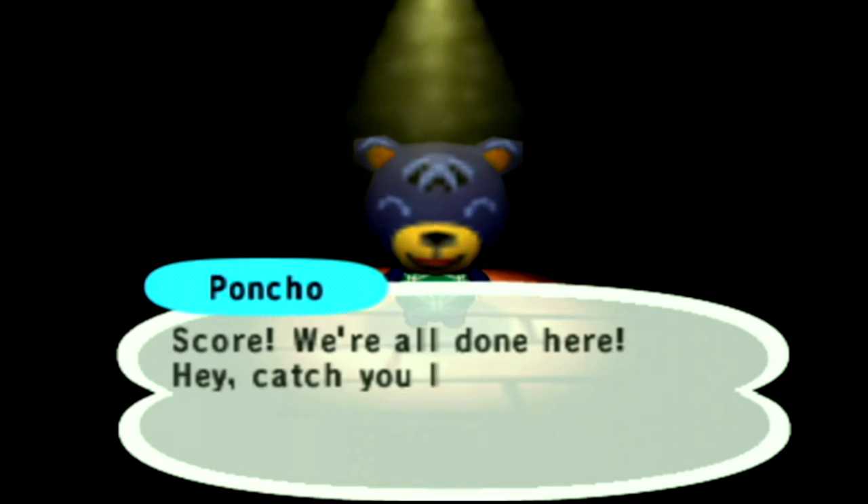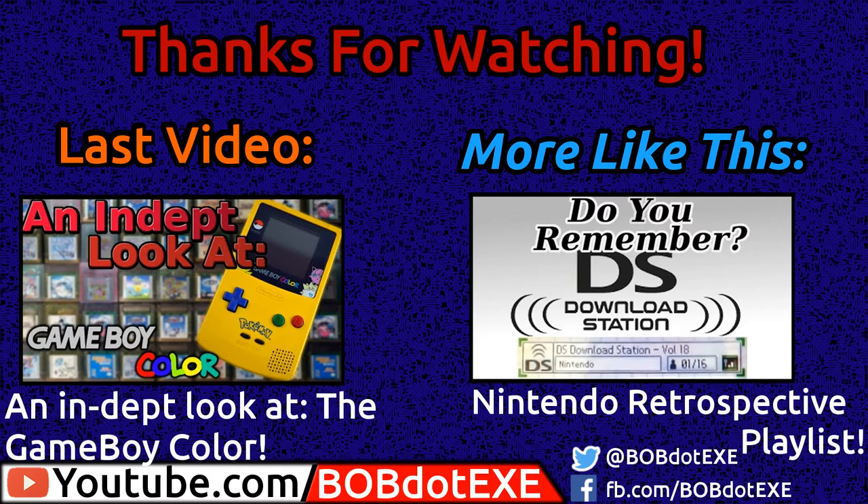I hope you guys enjoyed this video — I'll see you later. Thanks for watching to the end. If you want to watch my last video in this series, it's on the Game Boy Color — you might learn something. The button on the left will take you there, and the button on the right will take you to our Nintendo Retrospective playlist. I even have a video on a DS Download Station — remember those? Social media is down below, and I'll see you guys later.